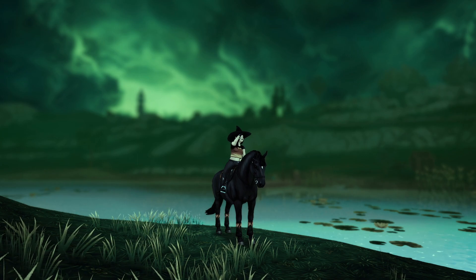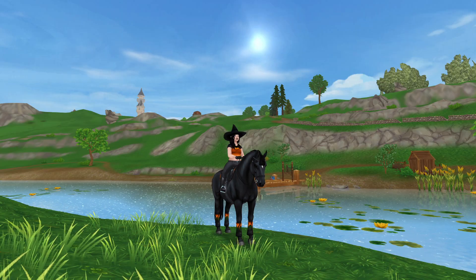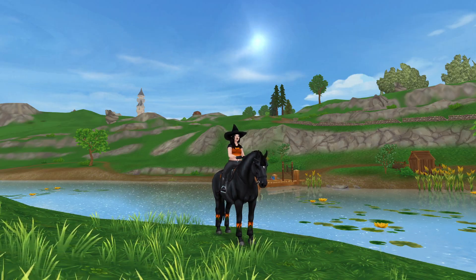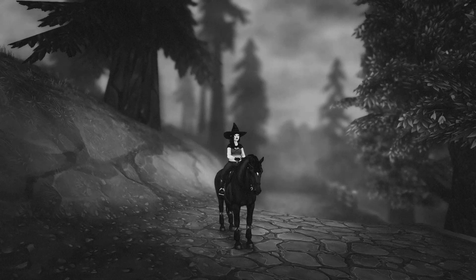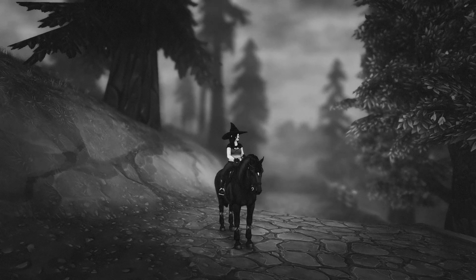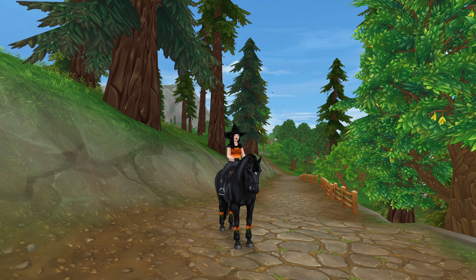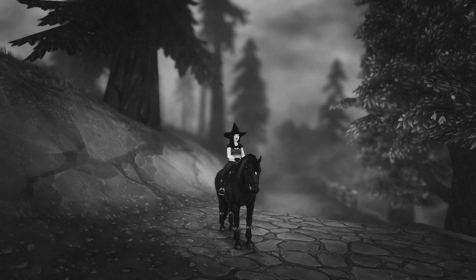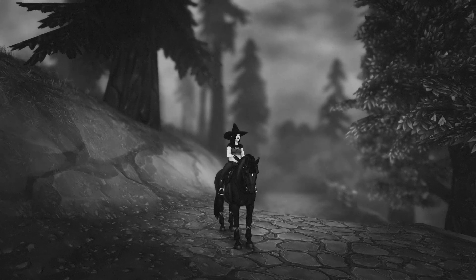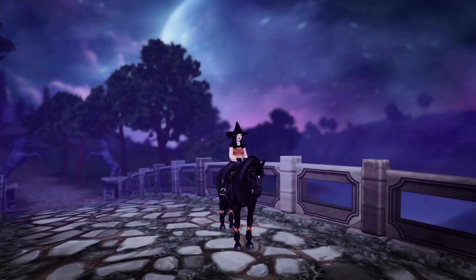This one is called Drowned and is inspired by being drowned in the swamp. Here is the before and here is the after — it could also be used as a wicked witch preset. This one is called Horror Film and is inspired by old horror movies. Here is the before and here is the after. As you can also see, the background frog is animated, so you could use this for videos and role-playing as well.